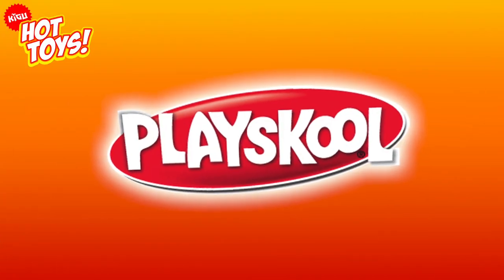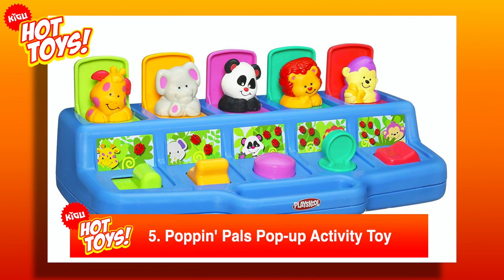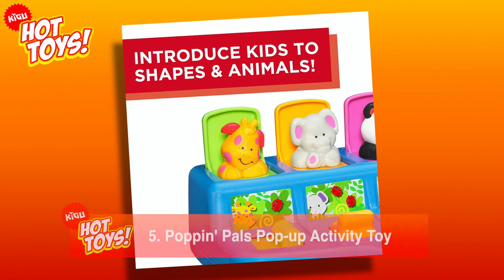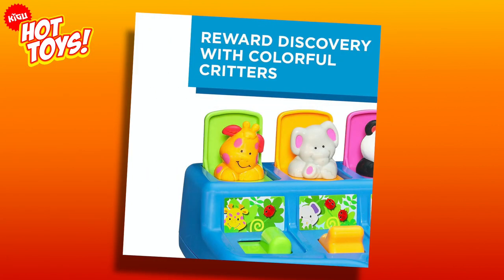Number 5 pops in from Play School, in the shape of their Poppin' Pals pop-up activity toy. This classic toy introduces animals, colours, and shapes to toddlers, as well as training their fine motor skills.